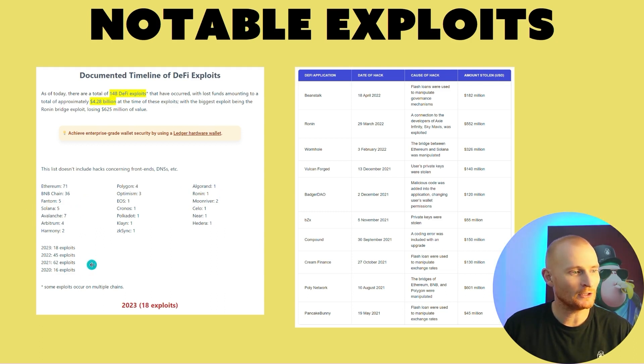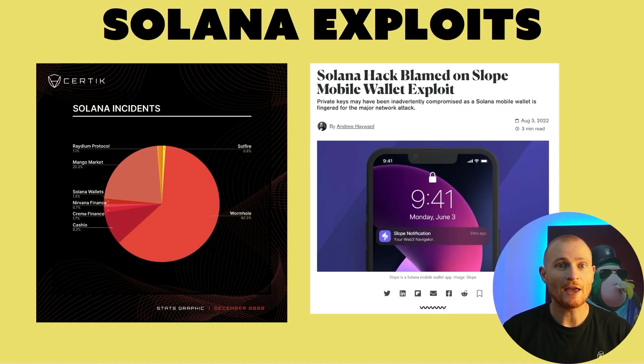Most of the exploits happened in 2021. Look at Poly Network — $600 million. Here are some Solana exploits. Wormhole was the biggest, which is the bridge between Ethereum and Solana. One exploit on the right has nothing to do with smart contracts — it's just bad and lazy coding. The Slope mobile wallet had an exploit affecting over 8,000 different addresses and over $4 million was stolen, because the seed phrase was not encrypted.